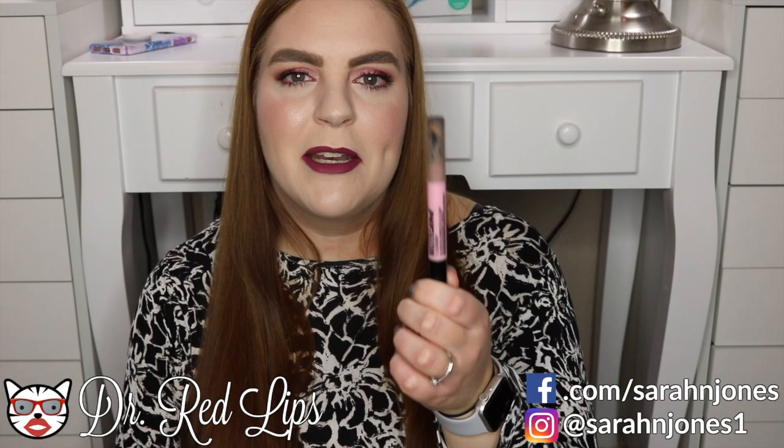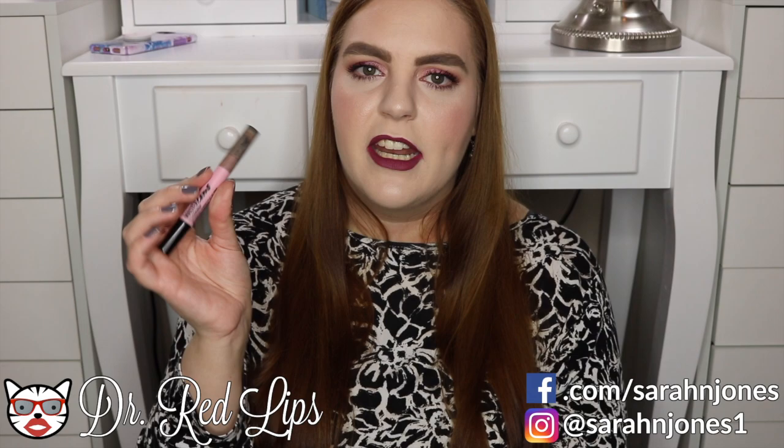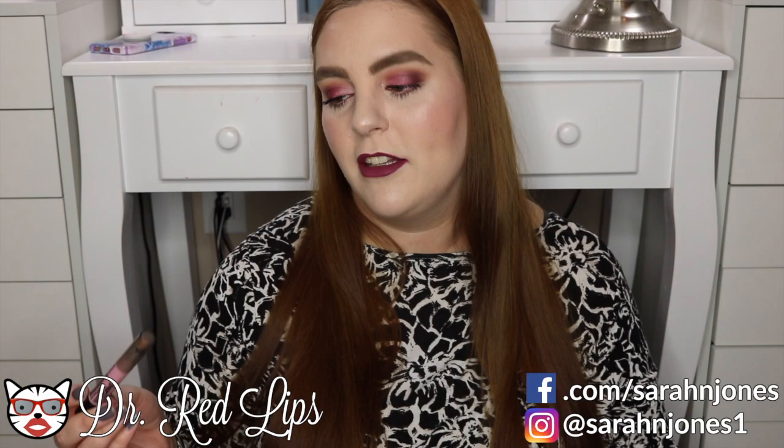I forgot a face product — the Maybelline Master Camo color corrector in the shade pink. I've been using the Urban Decay Naked color correcting fluids, and I think this one is just as good, if not a little better, and it's a lot cheaper. I really like the click-up pen applicator on this one as well.